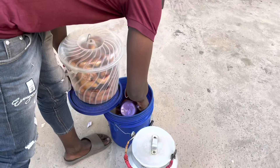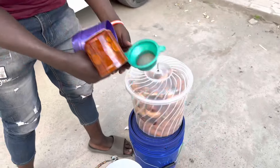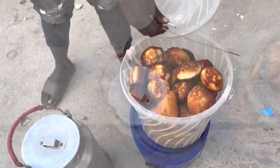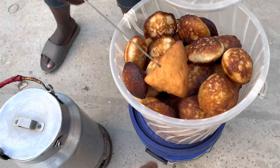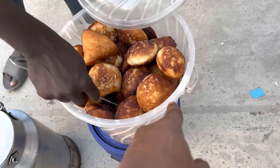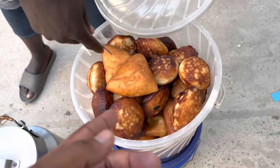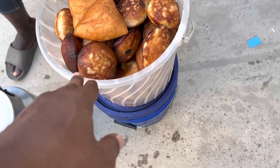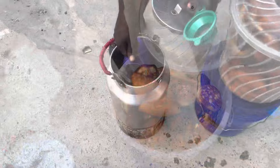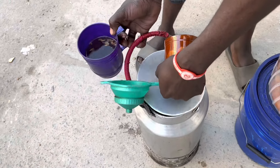We have a street vendor right here selling some mandazi. Mandazi is like a Swahili pastry. He's also got some tea, some mandazis, and some ketumbua — these are rice cakes made of rice flour, while mandazis are made out of wheat flour and fried. Rice cakes are 300 shillings and mandazi is 200 shillings. There's also some black tea with cardamom — it smells really good.